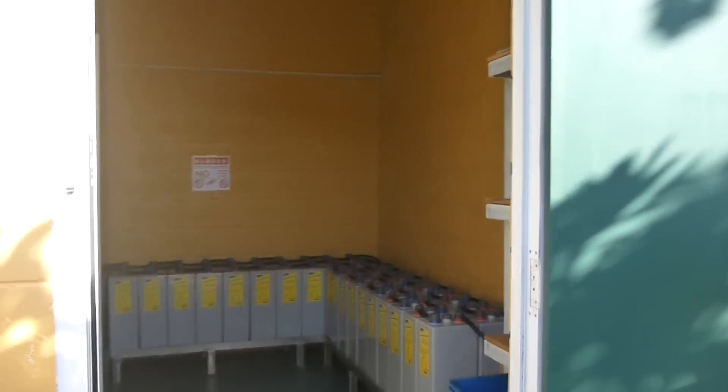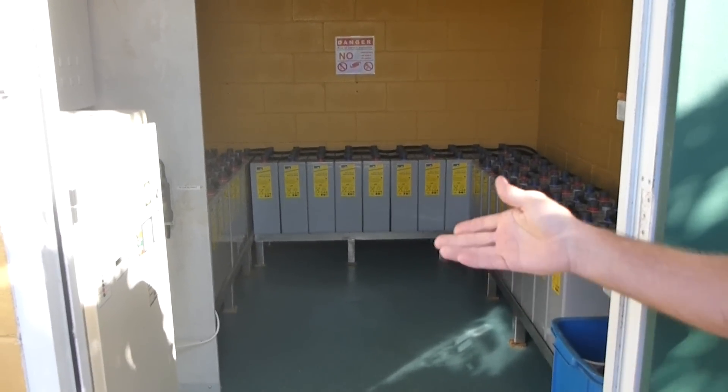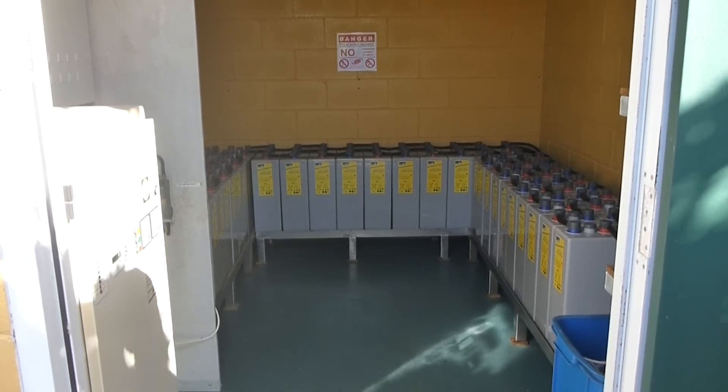This is the battery room and inverter for our power system. This inverter will automatically start the generator when it's required.